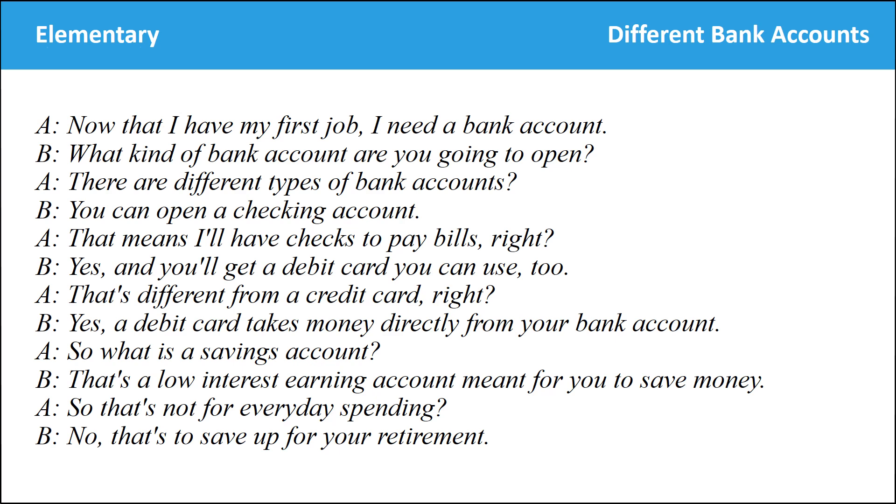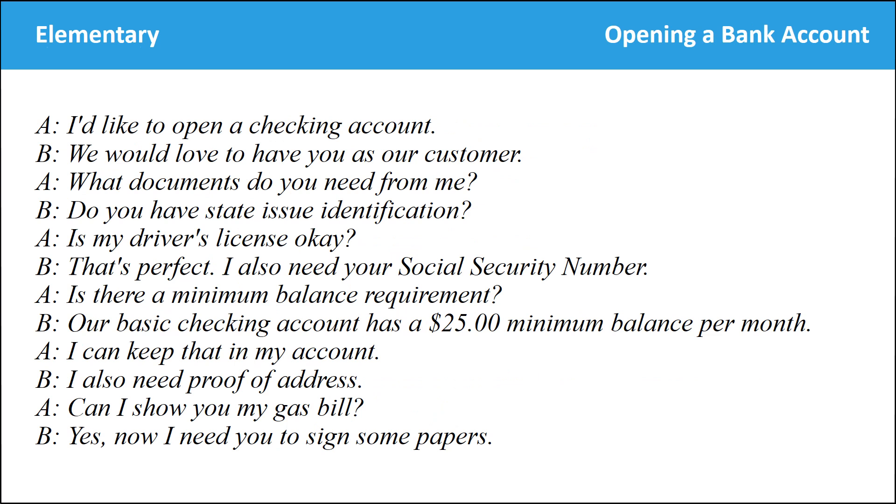Now that I have my first job, I need a bank account. What kind of bank account are you going to open? There are different types of bank accounts. You can open a checking account — that means I'll have checks to pay bills, right? Yes, and you'll get a debit card too. That's different from a credit card, right? Yes, a debit card takes money directly from your bank account. So what is a savings account? That's a low-interest earning account meant for you to save money — not for everyday spending. That's to save up for your retirement.